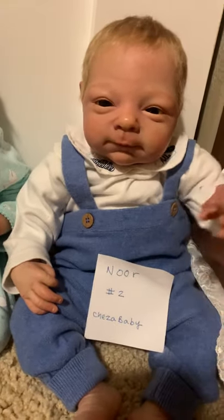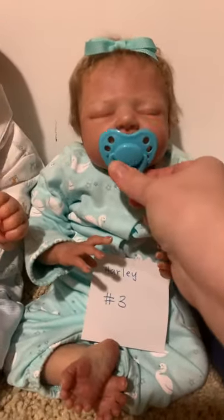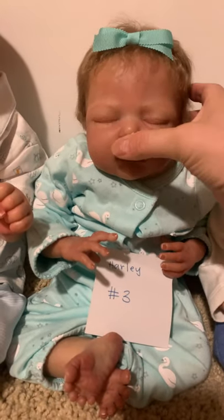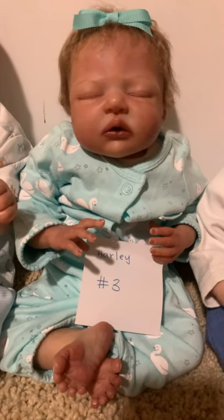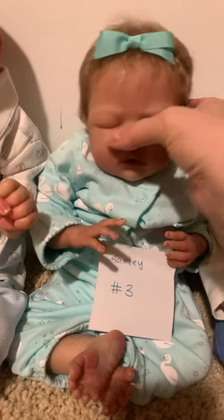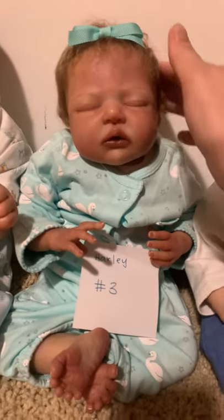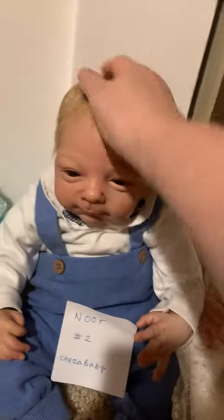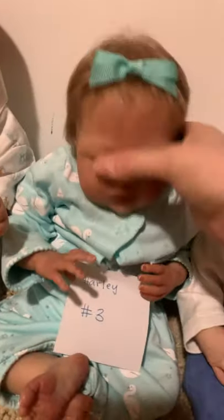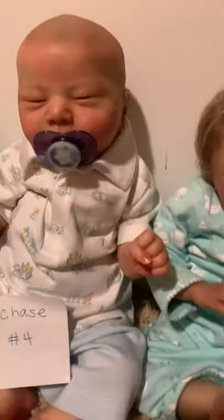This is sweet Harley — everyone's probably seen her before from my previous videos. Her sculpt is by Melody Hess; she's got an adorable little precious mouth. She's a sleeper, so she looks a little awkward sitting up, but she's so sweet. She has really nice rooted hair — super soft with a decent amount — really really sweet.